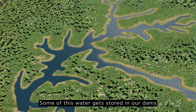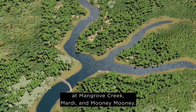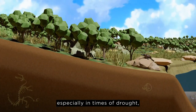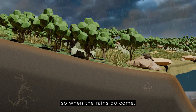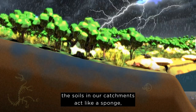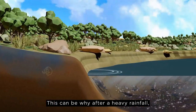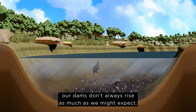Some of this water gets stored in our dams at Mangrove Creek, Mardi and Mooney Mooney. When we have less than average rainfall, especially in times of drought, our catchment areas become drier, so when the rains do come, the soils in our catchments act like a sponge soaking up moisture. This can be why after a heavy rainfall, our dams don't always rise as much as we might expect.